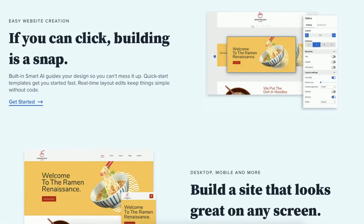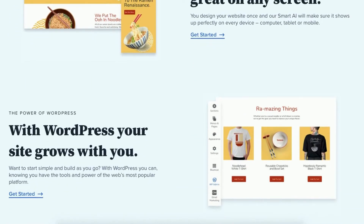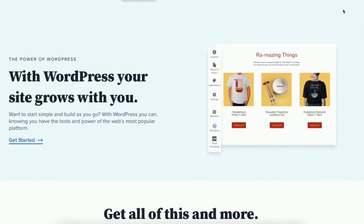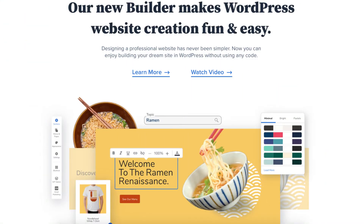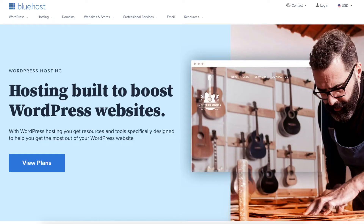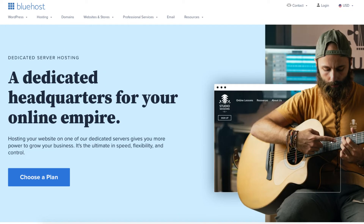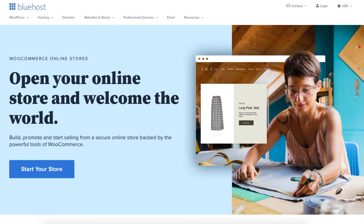Bluehost even offers their own website builder, making building a WordPress website an easy process. You can create your site with their drag and drop editor. The Bluehost website builder creates your site on WordPress but makes it much easier to edit. Bluehost web hosting consists of popular shared hosting plans. Other hosting services Bluehost offers are WordPress hosting, managed WordPress hosting, VPS hosting, dedicated server hosting, and WooCommerce hosting.